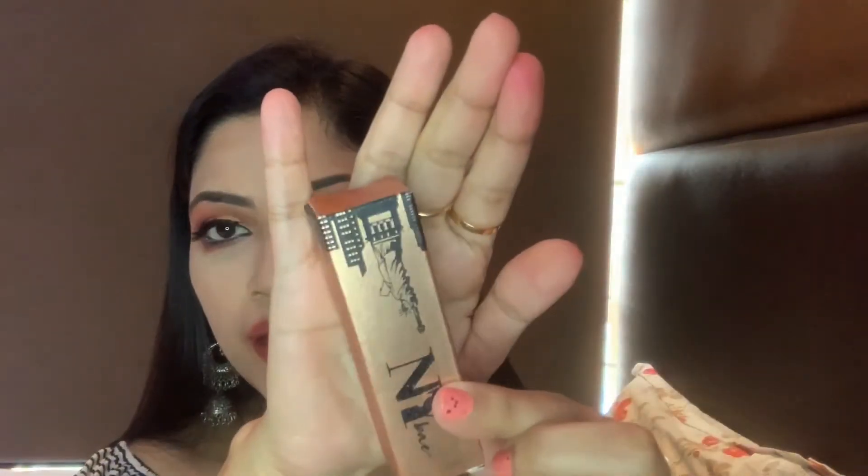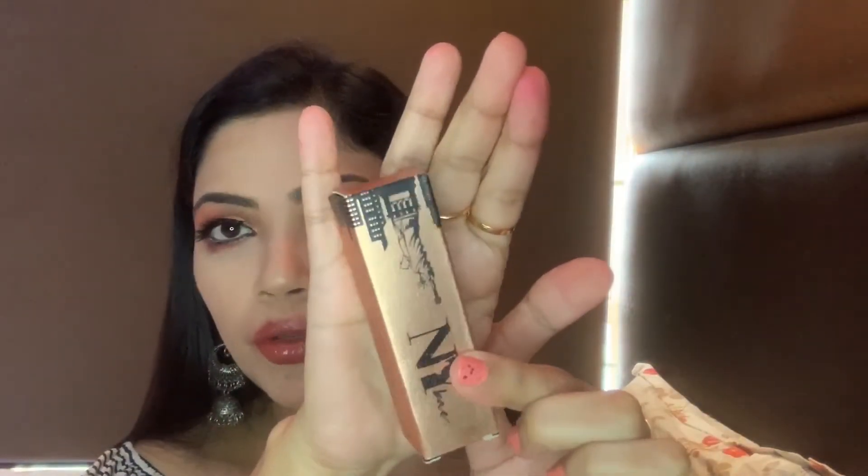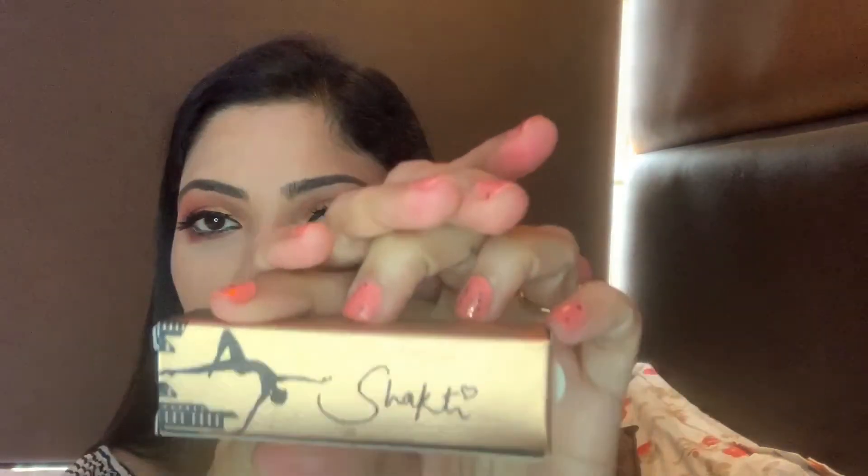I have three shades. Let's talk about the packaging — it comes in a rose gold box, very beautiful as you can see. In this box you will get a list of ingredients, the date of manufacturing, and expiry date. You can use this for two years from the date of manufacturing. The name of the lipstick and shade is on a small sticker here, and it's written 'Shakti' — very beautiful.